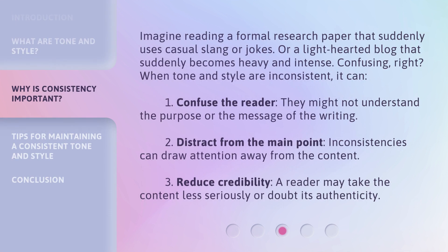Imagine reading a formal research paper that suddenly uses casual slang or jokes. Or a light-hearted blog that suddenly becomes heavy and intense. Confusing, right? When tone and style are inconsistent, it can: 1. Confuse the reader — they might not understand the purpose or the message of the writing. 2. Distract from the main point — inconsistencies can draw attention away from the content. 3. Reduce credibility — a reader may take the content less seriously or doubt its authenticity.